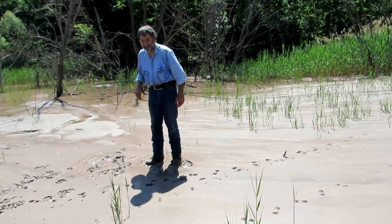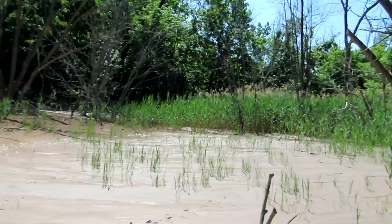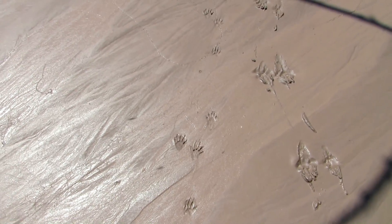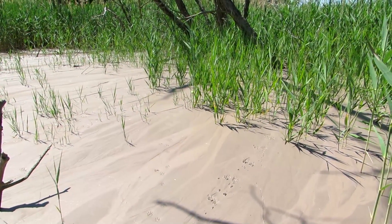Remember that this land used to be about 20 feet high. How long ago was this land level to that? 2011. But most of it occurred between 2011 and 2012.